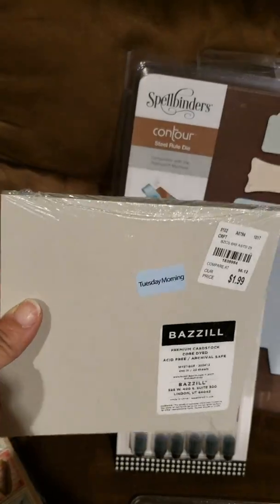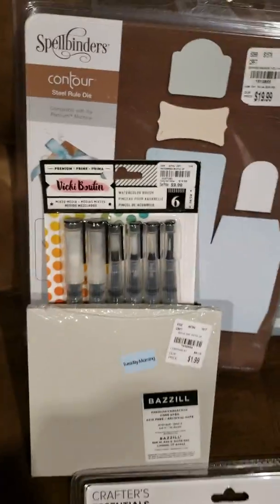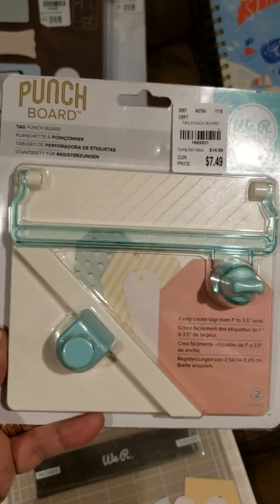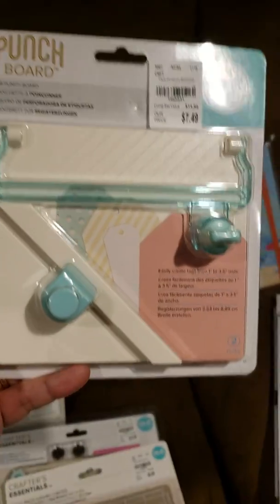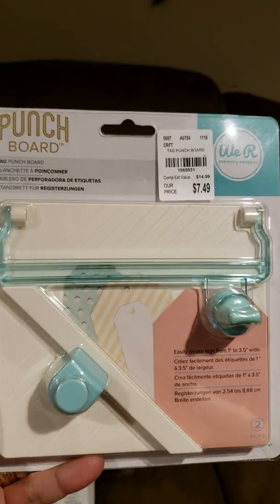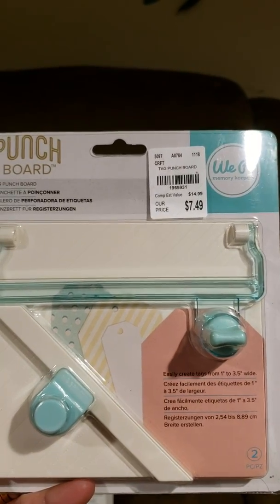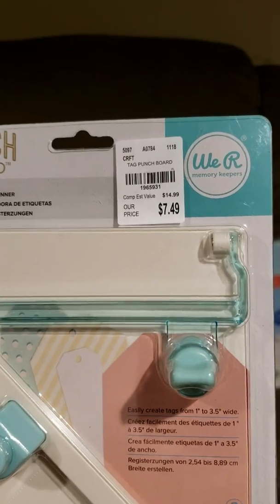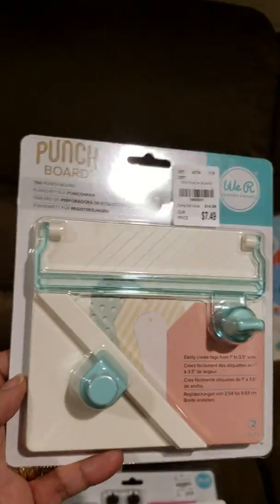This was on clearance — $1.99 — basil paper, 6x6. Always can use that. And excited to find this — it's a tag punch board. Never seen this before at Tuesday Morning or even in Hobby Lobby or any of the local craft shops. So excited to find this.